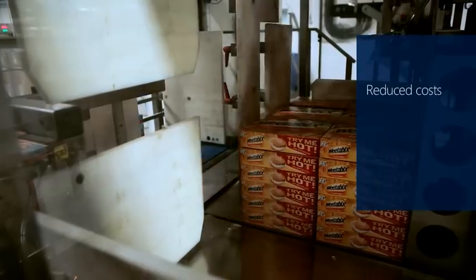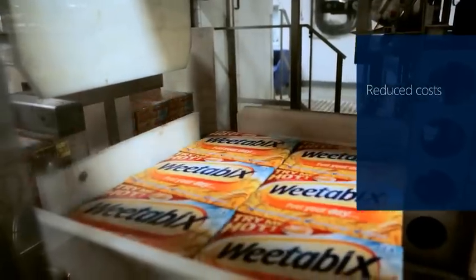We work together with Weetabix and we want to make sure that we have high throughput of product through the factory in a fast, efficient way to reduce the cost. It's a global offering and we've got the right core solution with a standard product that we can take global as fast as possible in the most efficient way for Weetabix's needs.